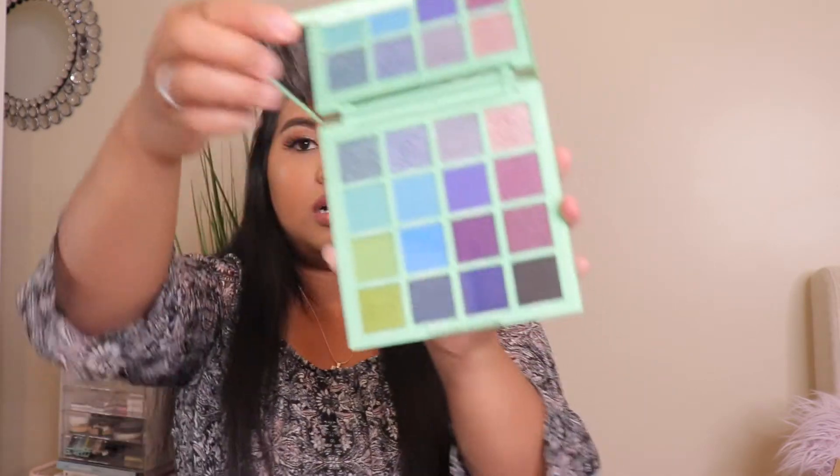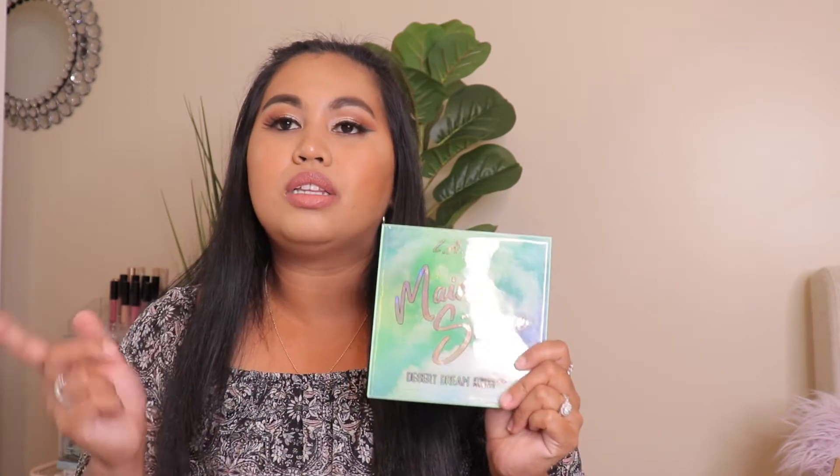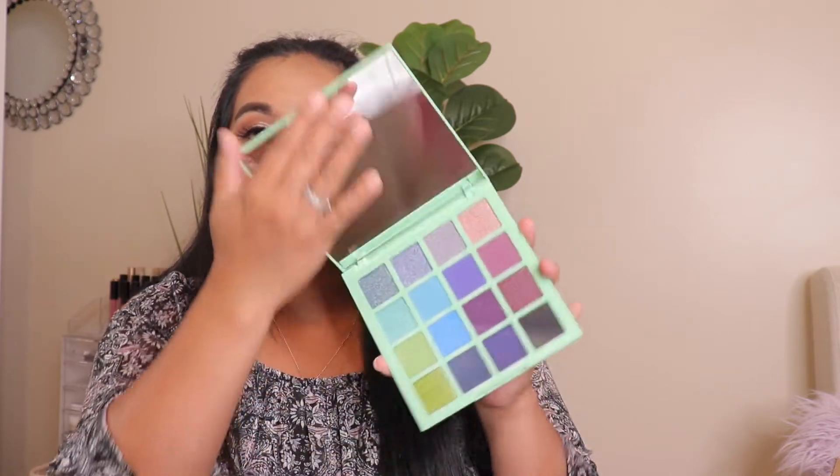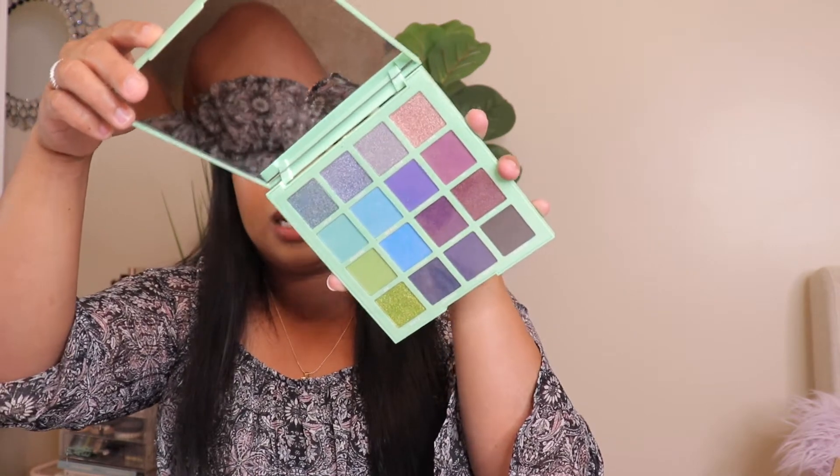Next I have the LA Girl Main Stage Desert Dream Palette — who would not love this? LA Girl really came to play with their color scheme palette, it's so high-end. This palette is so heavy. I got it 50% off so I was like, oh my goodness, I'm snagging this one! There are two palettes in that collection but I didn't get the other one because I feel like I already have that color story in another LA Girl palette. This one I definitely don't have — everything in here is so pretty, it's like mermaidy and amazing. LA Girl is one of my favorite makeup brands.